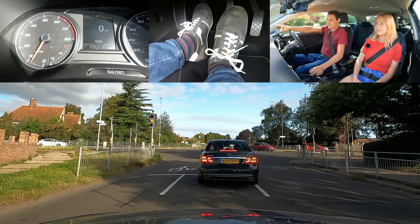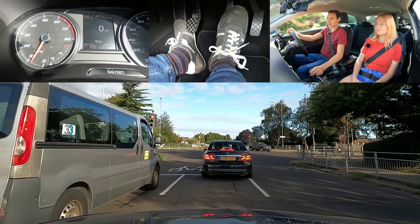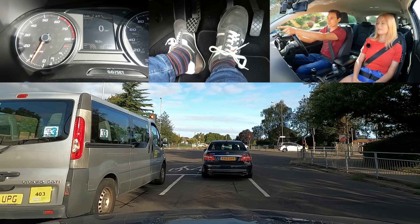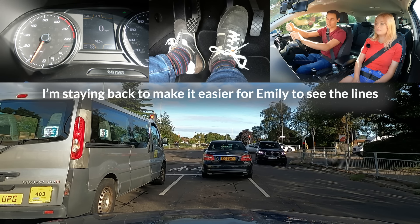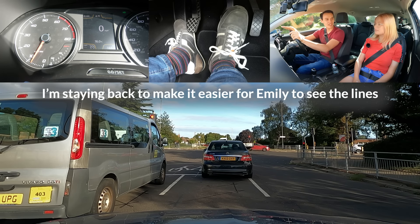Look — you see how they're waiting in the middle? Now the lights go red, the cars in the middle finish. But the cars waiting before the stop line have to wait. Now you see the Mercedes in front? That's actually stopped over the two lines — you shouldn't do that.